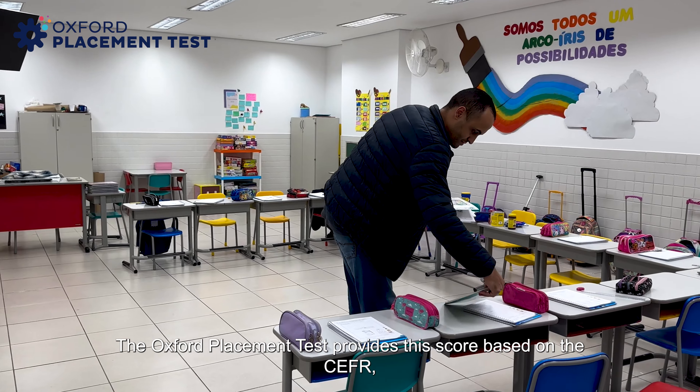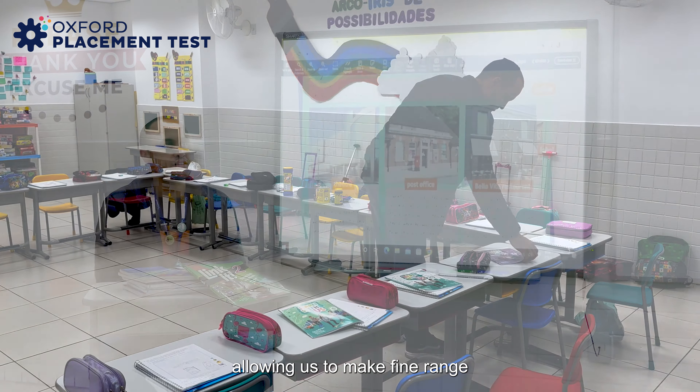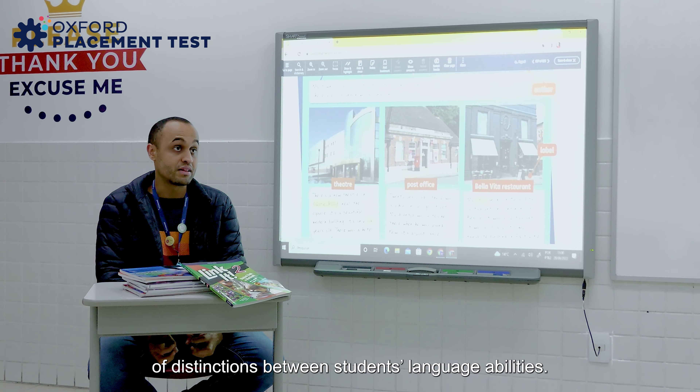The Oxford Placement Test provides a score based on the CEFR, allowing us to make fine-grained distinctions between students' language abilities.